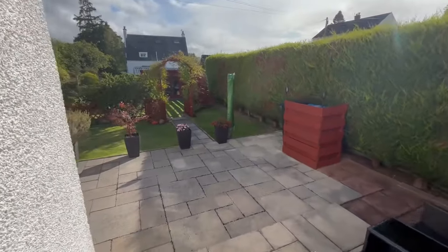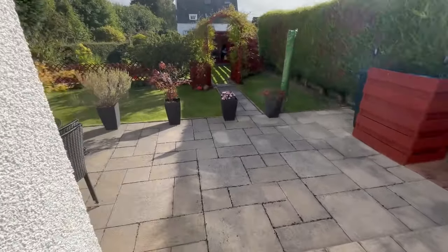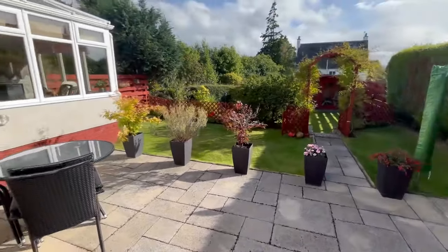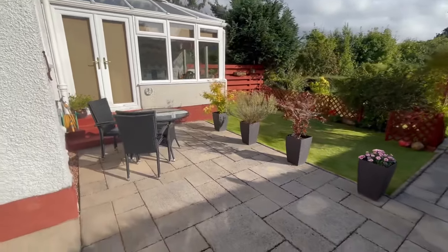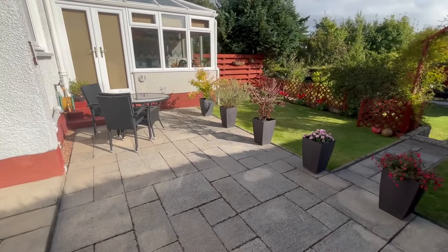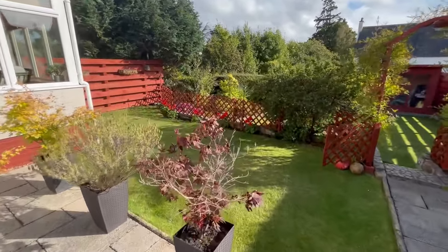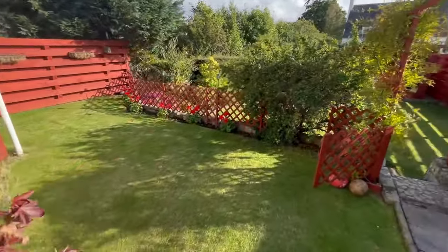Out to the rear garden we have a lovely patio area, perfect for sitting and enjoying the sunshine. It's a beautiful, really nice, well established garden with a lawned area.